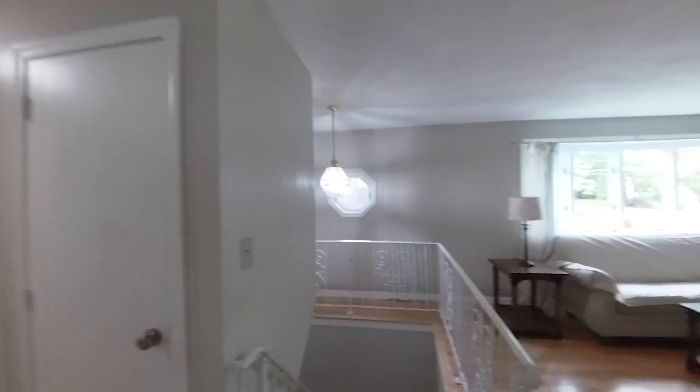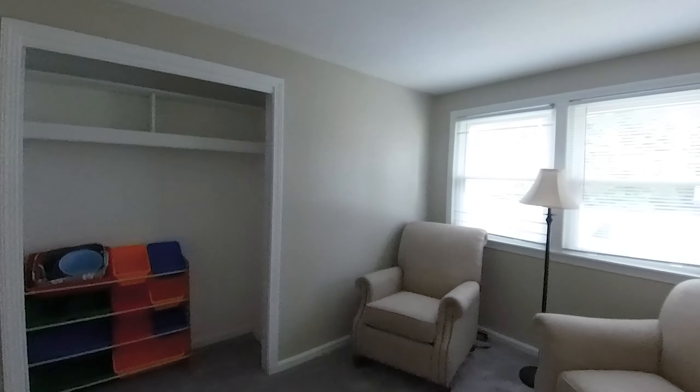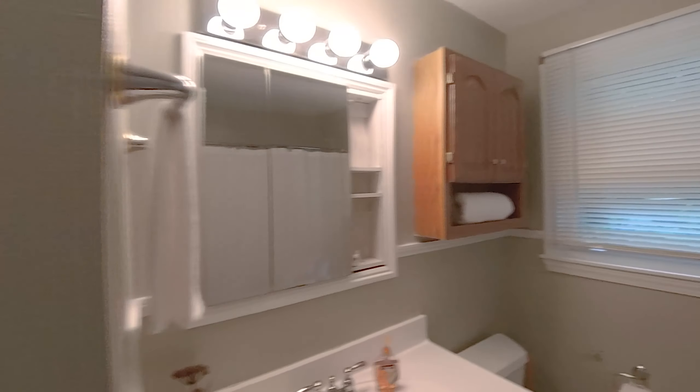Back up to the top landing and down the hallway, we have bedroom number three, the full bath, two additional bedrooms, and then the master bedroom.